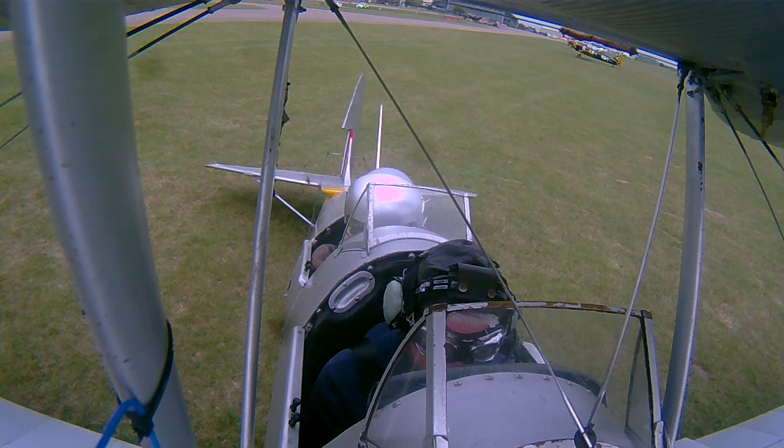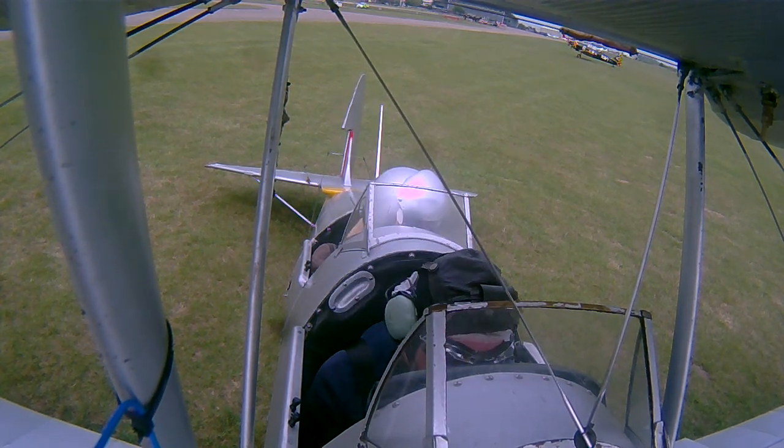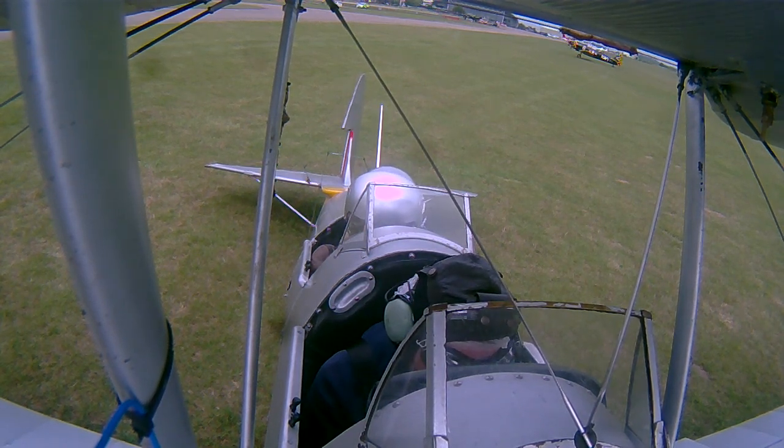Golf Victor, roger. Duxford QNH is 1021. Circuit is active with two in on runway 24 left hand. Flat 1321. We're keeping a lookout on the east side of yours there, Golf Victor.